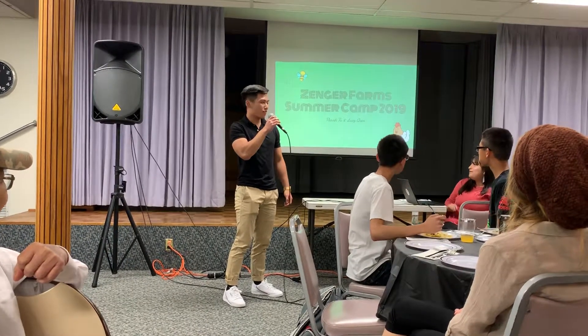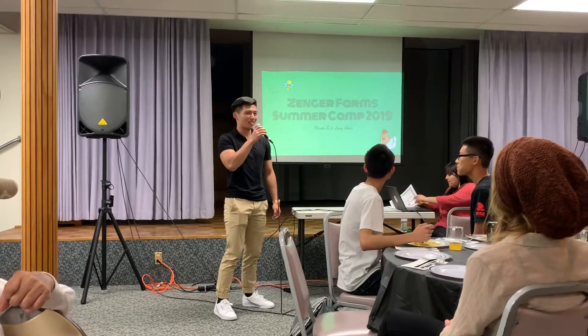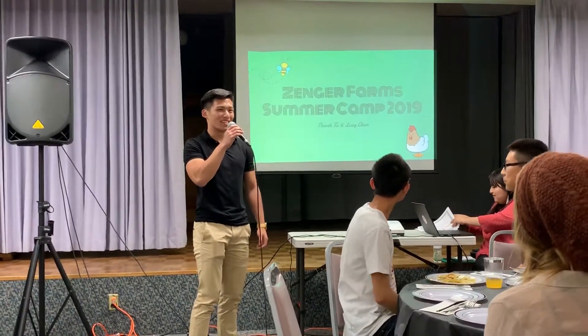Zanger Farm Summer Camp. Unfortunately, my partner Lucy Chen couldn't make it today because she moved to Massachusetts, so I'll be soloing this presentation.